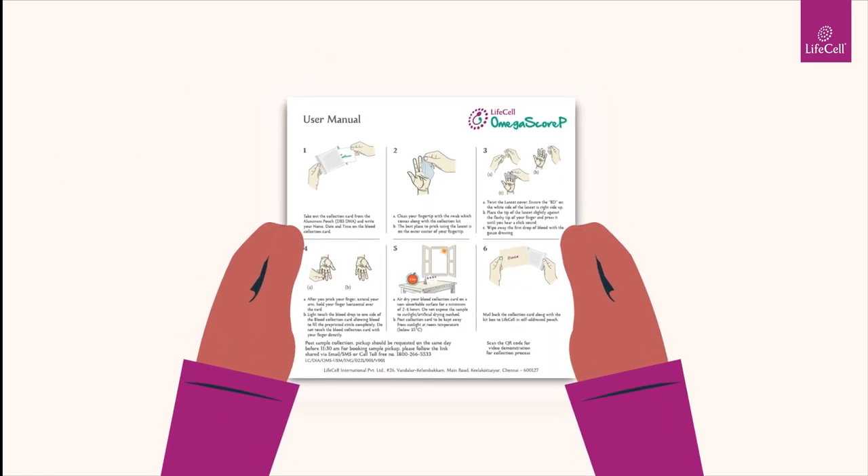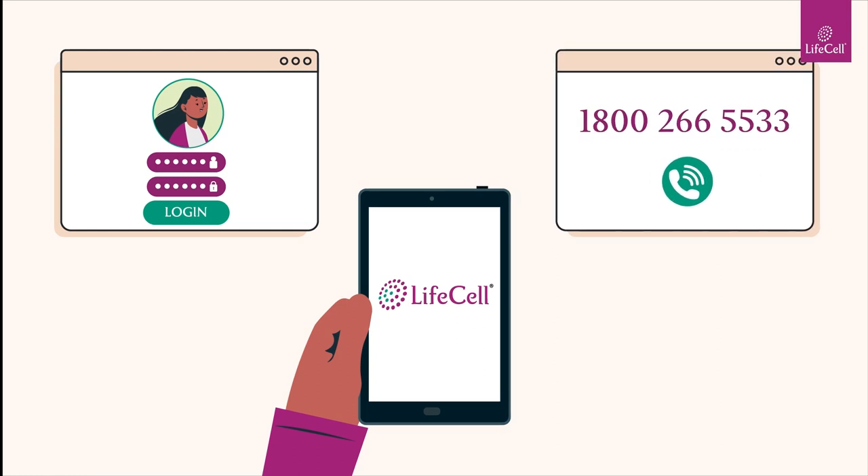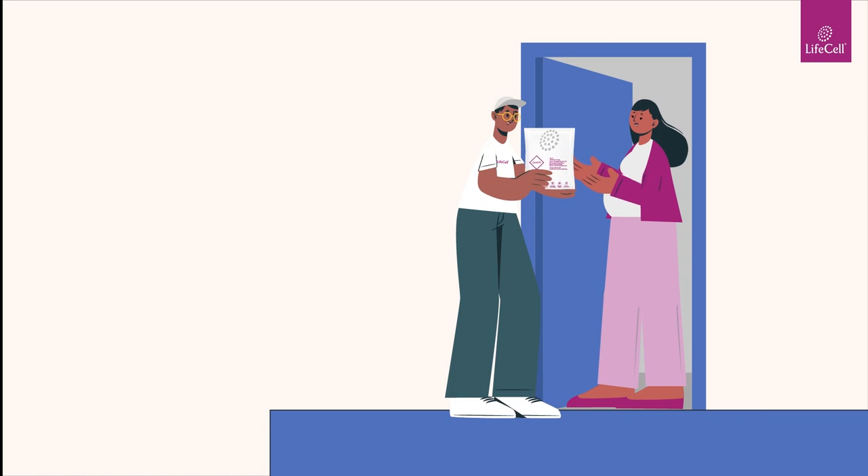Collect your sample by following the instructions given in the kit. Next, log in to your LifeCell account or call on our toll-free number to schedule a sample pickup. A LifeCell paramedic will collect the sample from your doorstep.